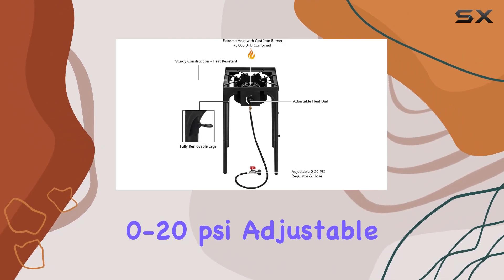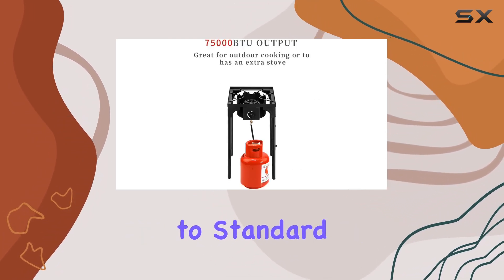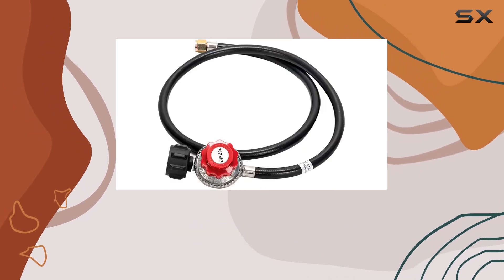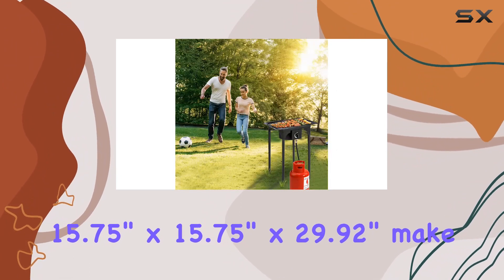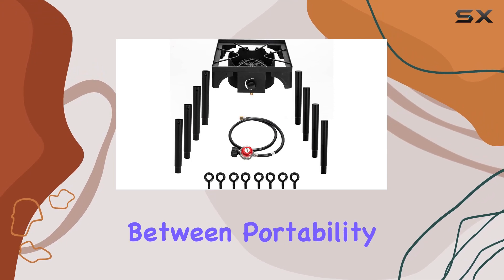The 0-20 PSI adjustable regulator ensures a faster and cleaner cooking process compared to standard propane burners. The burner bracket accommodates various pot sizes, providing versatility for your outdoor cooking needs. Dimensions of 15.75 inch by 15.75 inch by 29.92 inch make it compact yet substantial, striking a balance between portability and stability.